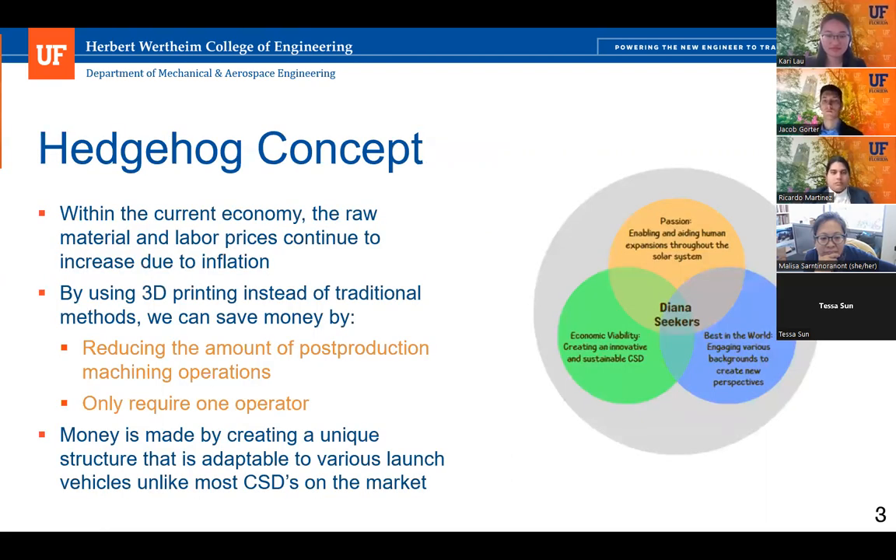As our head talk concept, the Diana Seekers aim to create an innovative and sustainable CSD in order to enable human expansion throughout the solar system, starting with lunar expansion. By fostering specialized talents through internships, research, and job opportunities, the Diana Seekers aim to support American economic growth. Our goals are to show our passion, economic viability, and what we are best at for our company.